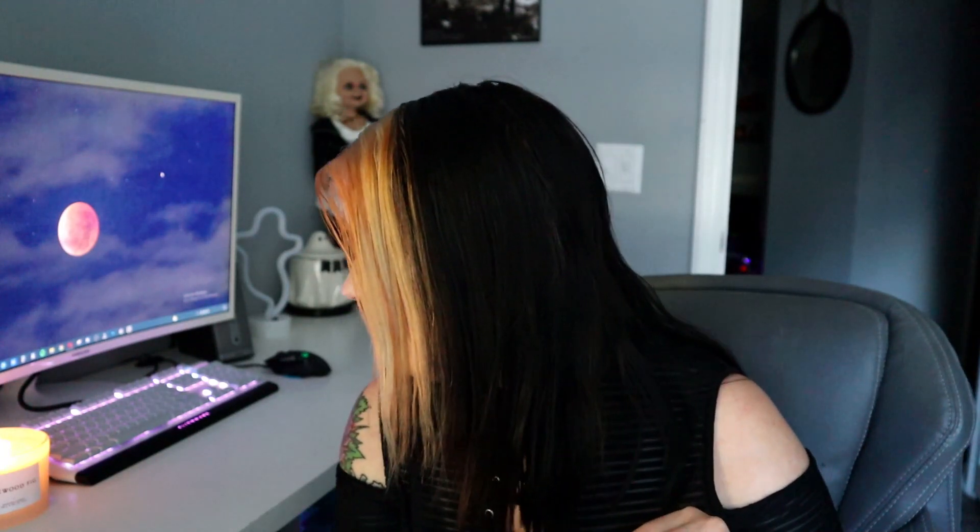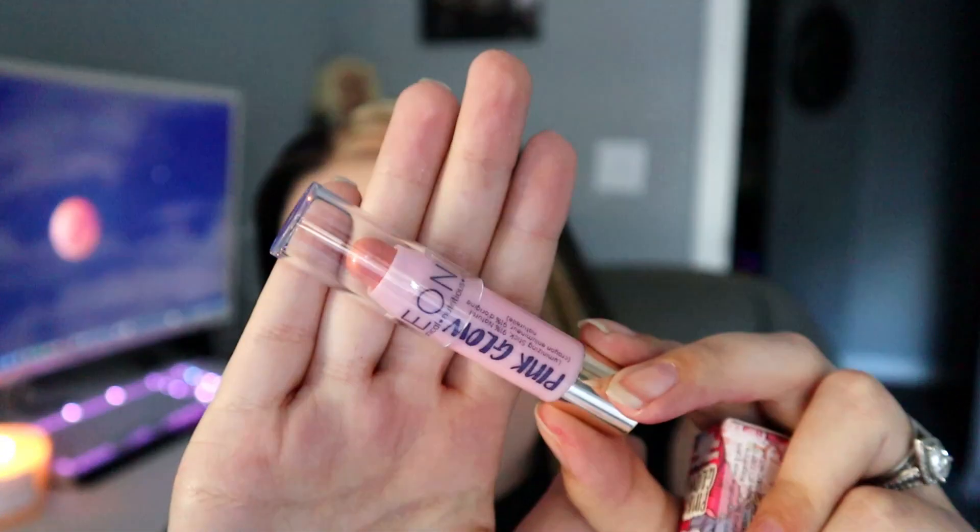Next up is the Pink Glow Luminizing Stick — this one is not Medusa's Makeup brand. It's 91% natural with peony botanical nutritious color and retails for $22. It's a little pink crayon-style stick. I think it's supposed to be a highlighting stick since it says 'Pink Glow,' and I'm okay with pink highlighters — I'm just not sure how I feel about crayon-style products going on my cheeks.